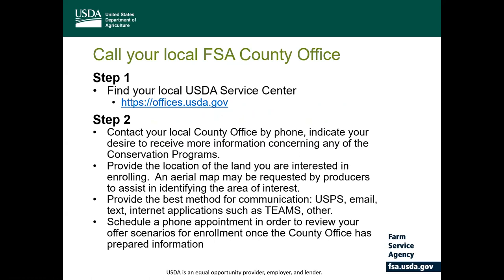For those individuals interested in enrolling land into one or more of the various conservation programs, some information will be needed to work with your local service center to process an offer. If you do not have the contact information for your local service center, please follow the link provided to find local contact information. Then contact that local FSA office and indicate your desire to receive more information. Please provide the location of land you are interested in enrolling. The local county office can provide an aerial map through your chosen method of communication to assist in identifying those areas.